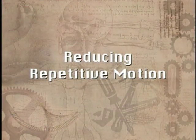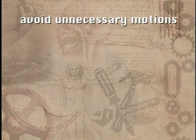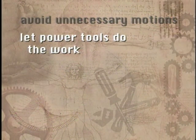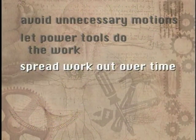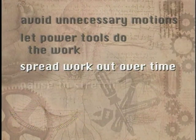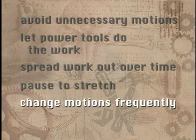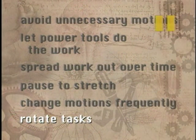Things you can do to reduce repetitive motions include: arrange work to avoid unnecessary motions, let power tools and machinery do the work, spread repetitive work out during the day, take stretch pauses, change hands or motions frequently, and if possible, rotate tasks with coworkers.